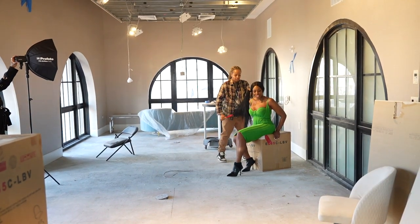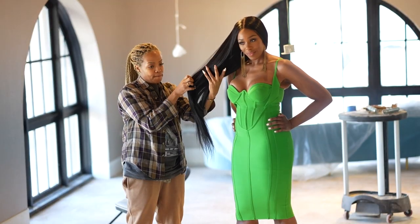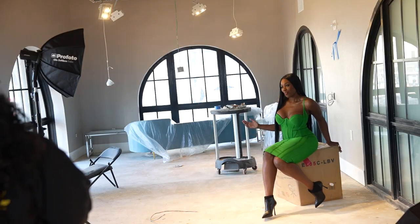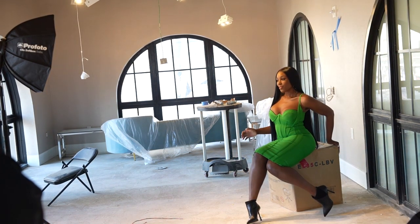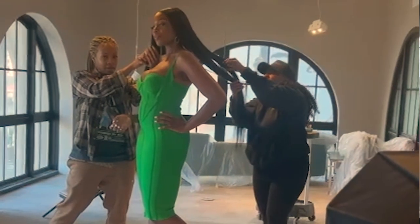I started out using one light because I love simplicity, and then as we took a few shots I decided to add a second light for fill. I set up a second light low, pointing up for fill, to add a little pop of light on her legs and some fill under her chin, and it really brought the image together.